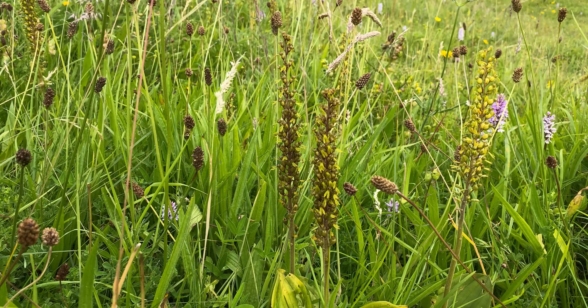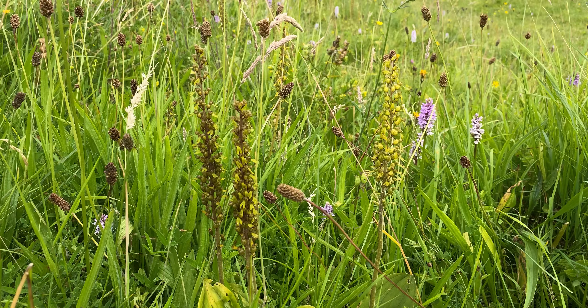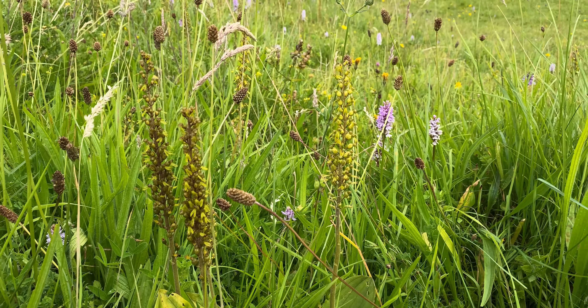Huge, huge numbers of common twayblades around this one — I'd say hundreds of them.